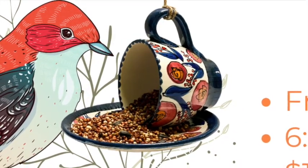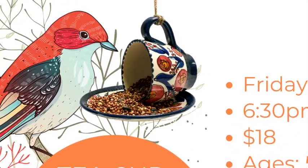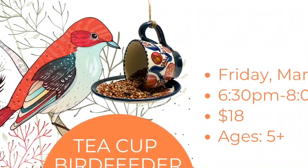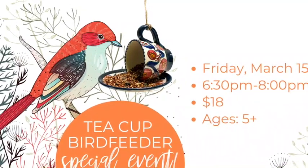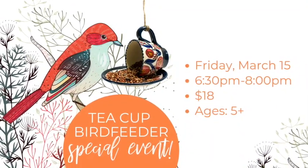Next up is our teacup bird feeder special event. In this class kids will paint a teacup and saucer that will be assembled into a bird feeder, complete with twine for hanging and seed for feeding. With bright colored flowers and glitter paint, this bird feeder is sure to attract the friendliest birds in the neighborhood. Kids will love connecting with nature and watching bird friends visit the feeders they've made.